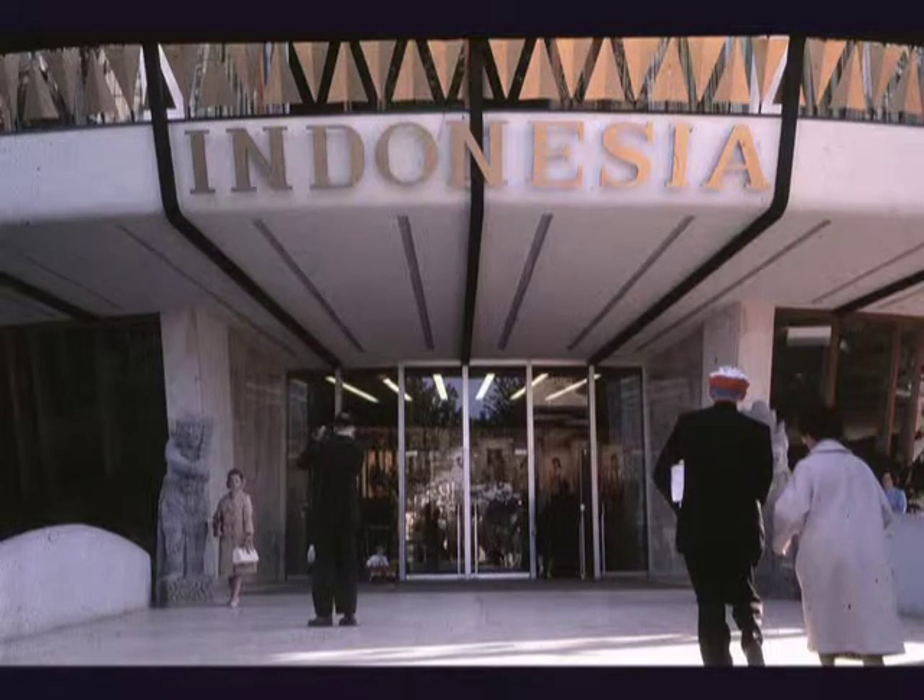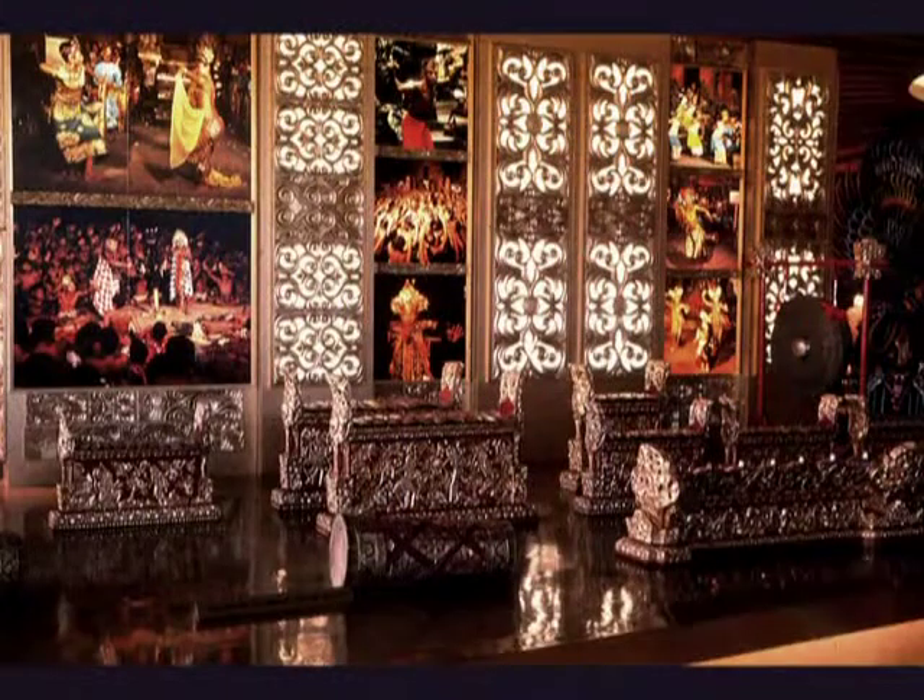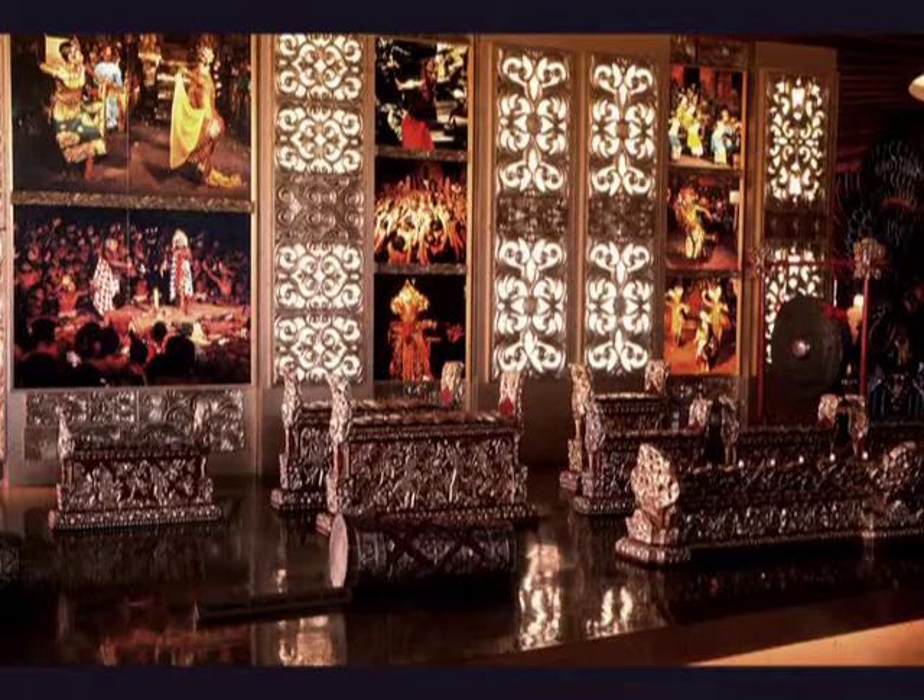The cultural heritage of Indonesia, a nation of more than 3,000 islands and many diverse people, is displayed in a graceful pavilion designed by R.M. Sudarsono, architect of the Palace of State on Bali. Inside, various aspects of life on the major islands of Bali, Java, and Sumatra are shown.